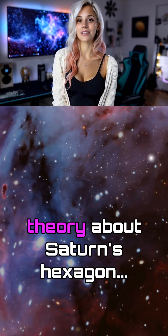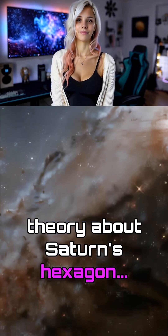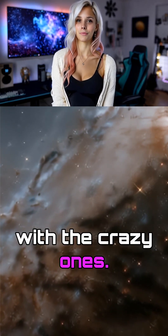Tell me your wildest theory about Saturn's hexagon — I might actually agree with the crazy ones.